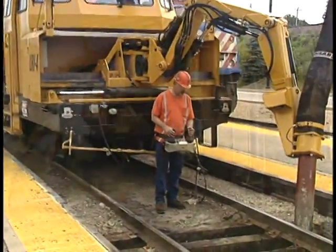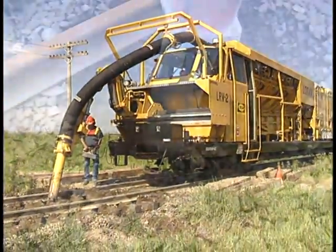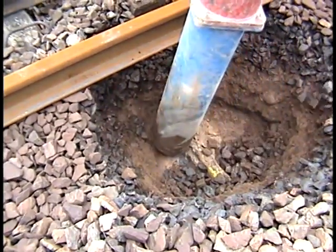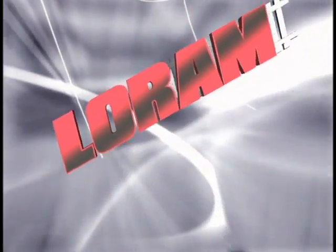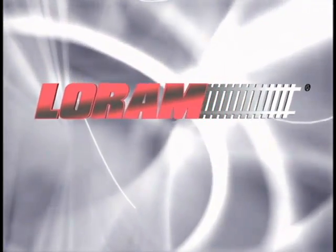Only one machine is versatile and powerful enough to work with a variety of material on a wide range of maintenance-of-way problems: the RailVac Excavator. And only one company brings you RailVac — LoRAM.